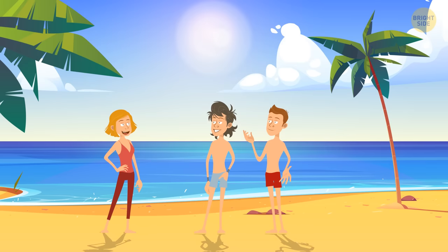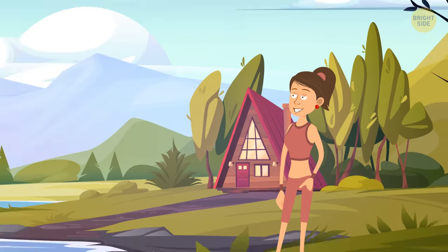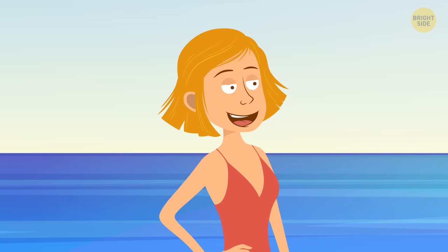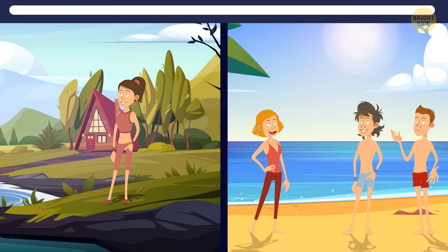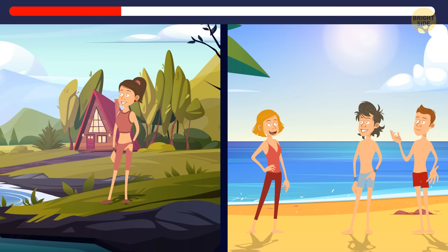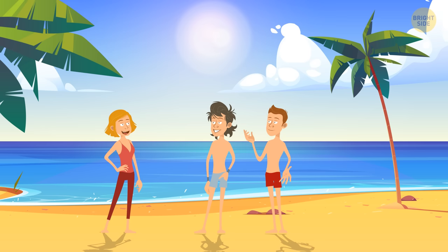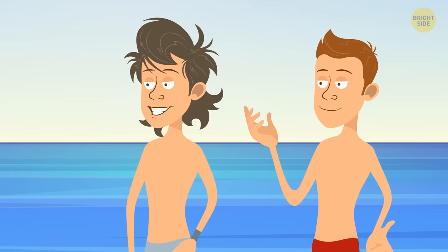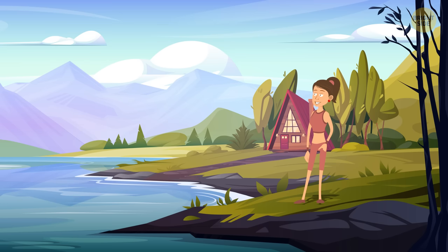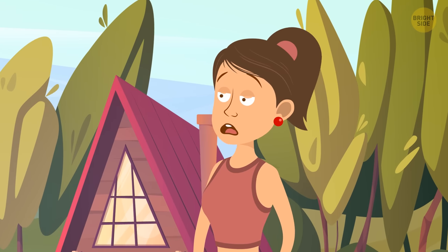Casey and Riley can't swim, but they want to learn how to. Casey went to the lake not far from her home. Riley went straight to the ocean with a bunch of friends. Which one of them is in danger? Learning to swim in the ocean isn't the best idea, but Riley is with her friends who can look after her. Casey is alone at the lake — learning how to swim without any people around is very dangerous.